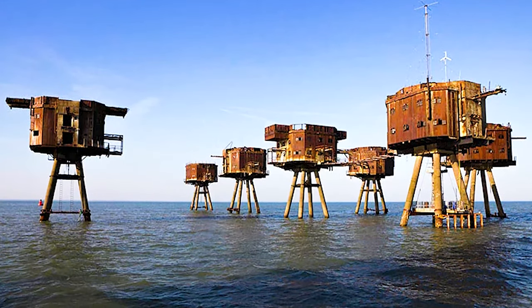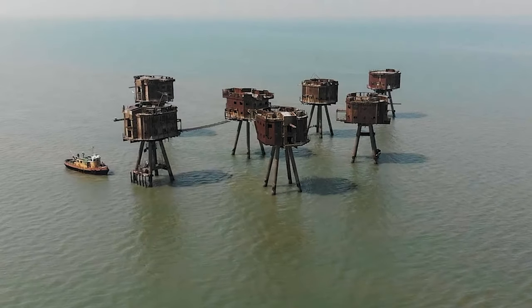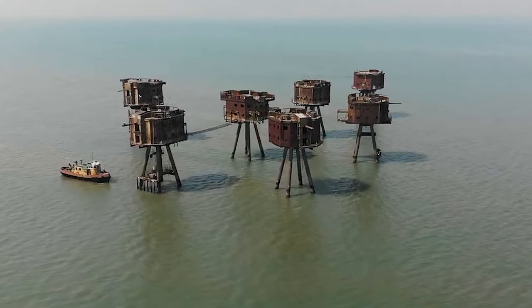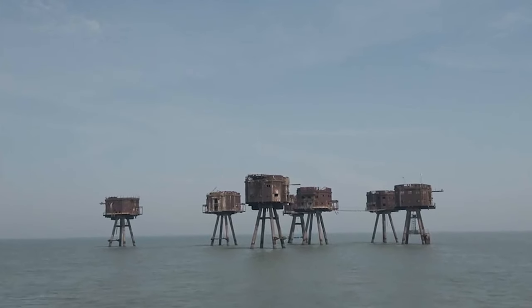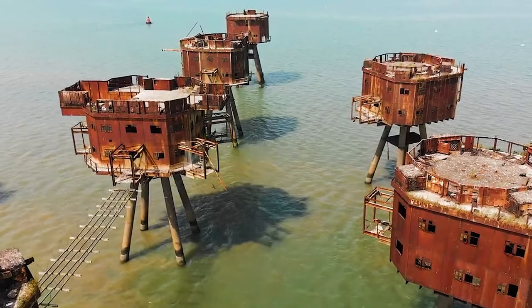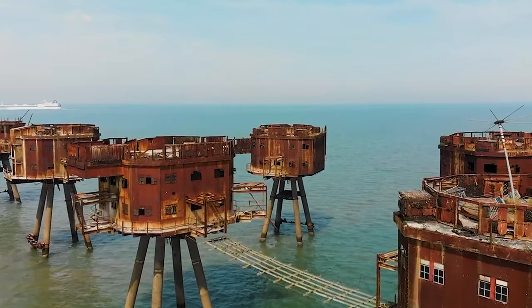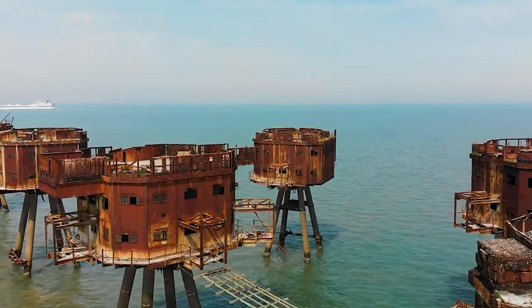Number 14: Red Sands Towers, England. Standing strong in the Thames Estuary are the Red Sands Towers, a group of iron structures built during World War II. Designed for the British Army, they played a crucial role in safeguarding London from German air attacks, including the Luftwaffe's bombers and the V-1 and V-2 rockets.